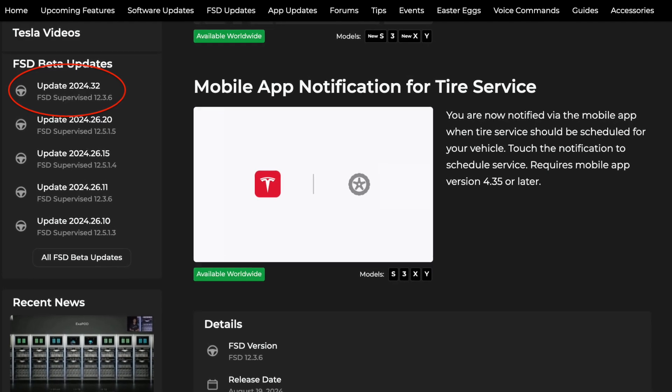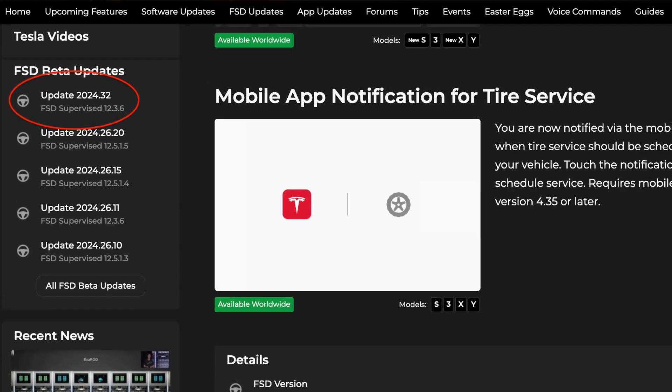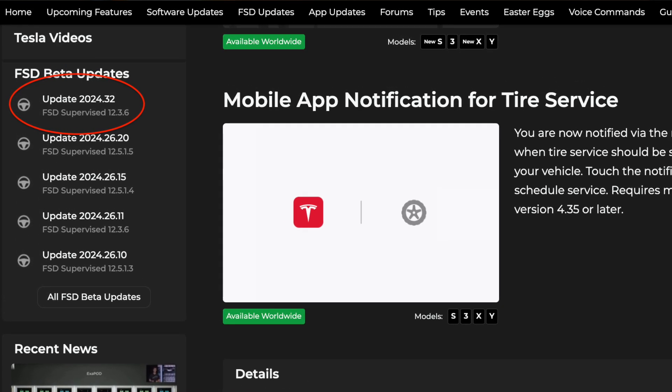This all sounds really exciting, and it looks like Tesla is all out on the new mapping service, preparing for the launch of robo-taxi on August the 10th. Further building upon that, they are about to roll out a brand new software update — 2024.32 — that changes the way we interact with navigation today, according to Not A Tesla App.